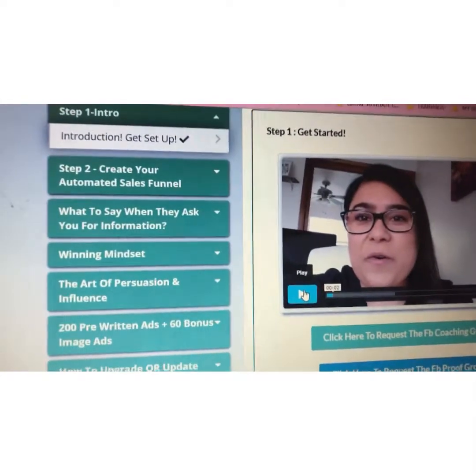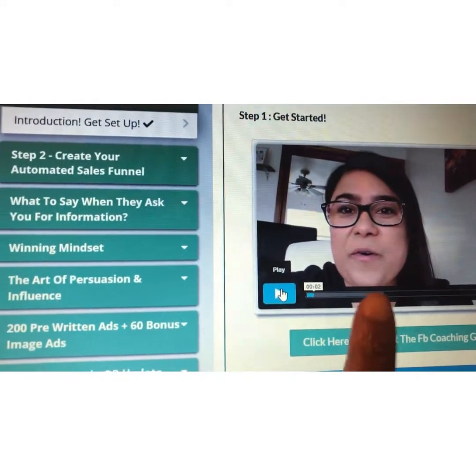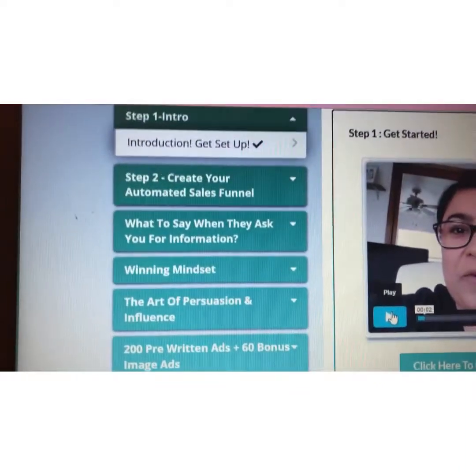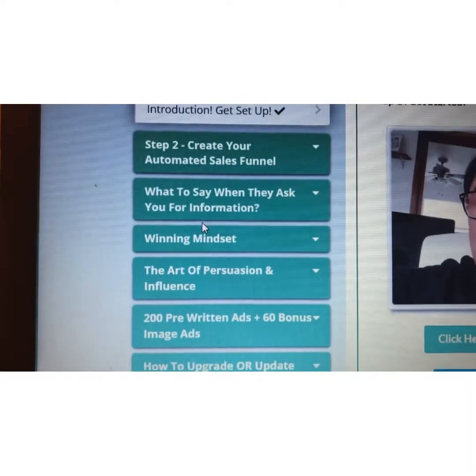I am inside the members area where you get training from a multiple six-figure earner who shares her secrets on attraction marketing and, exactly step-by-step, how she uses marketing to be able to grow on social media.